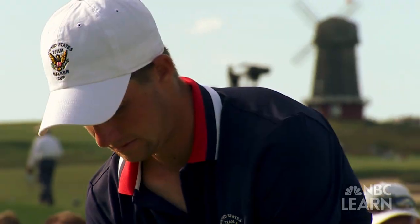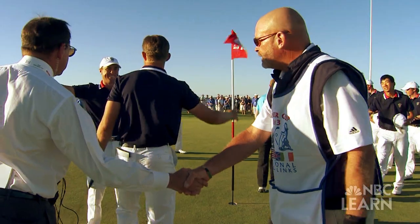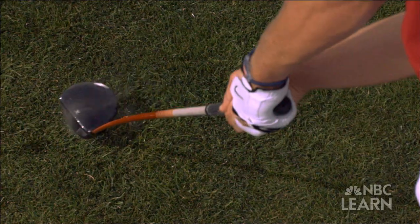Stanford junior Patrick Rogers is an amateur golfer and a member of the winning 2013 U.S. Walker Cup team. It really helps to understand how the golf ball and the golf club actually interact and what creates power and speed. When they do interact, it's easy to see that the force of the golf club affects the ball.